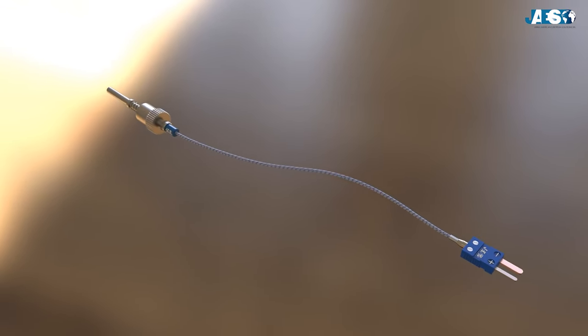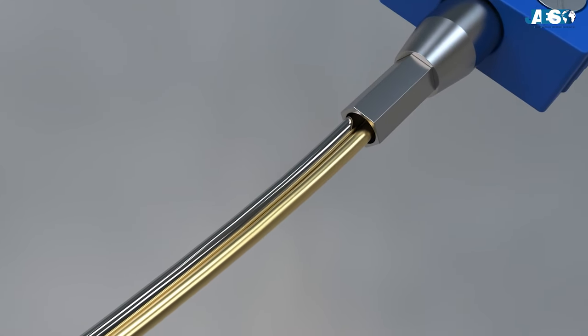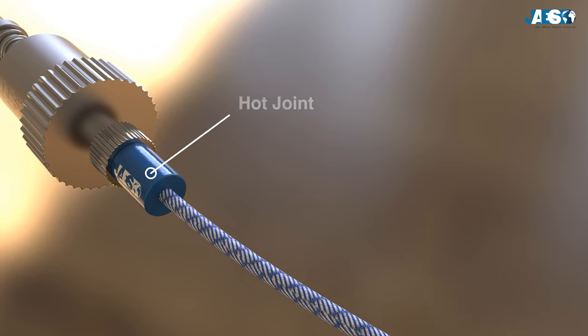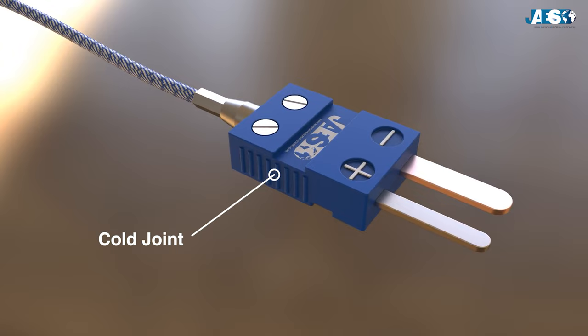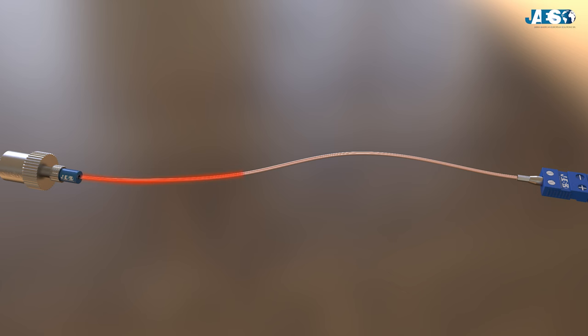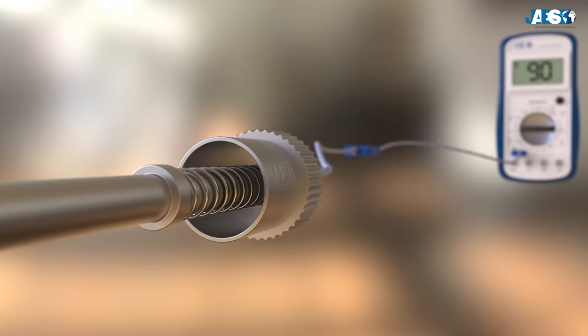Another example is the thermocouple, a temperature transducer. It is a probe consisting of two wires made of different metals, where one extremity, called the hot junction, is placed in the environment to be measured, while the other extremity, called the cold junction, is connected to a measuring instrument. The heat difference between the two extremities generates a displacement of electrons in the cooler part, creating an electric potential difference with a specific voltage from which the measuring instrument can interpret the temperature.